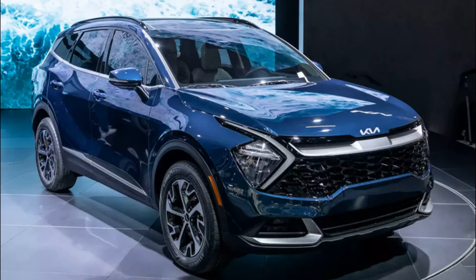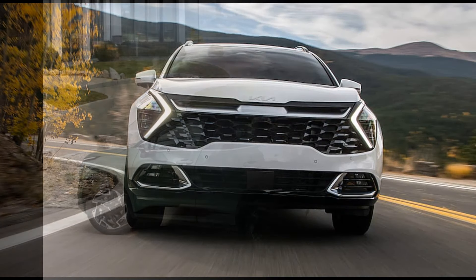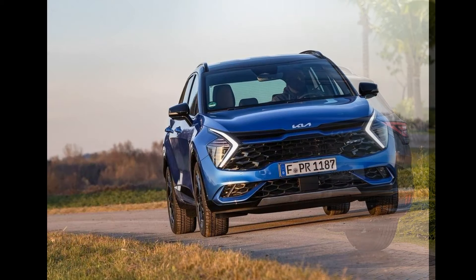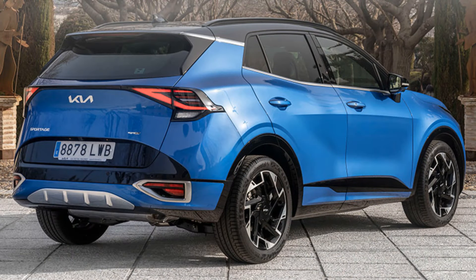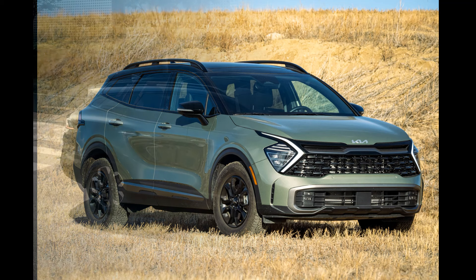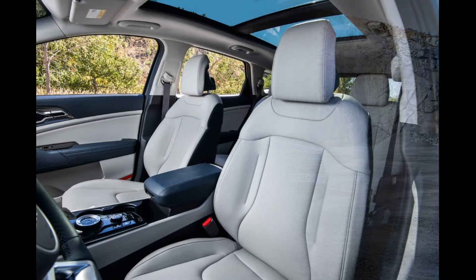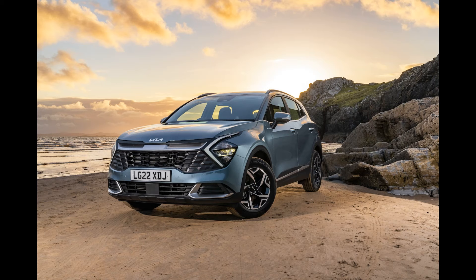The fifth generation Kia Sorento offers various engine options. These may vary based on countries and markets, but typically include petrol, diesel, and hybrid options. Petrol engines usually range from 2.4 to 3.5 liters of displacement. Diesel engines can range from 2.0 to 2.2 liters with different power and torque values. Hybrid engines combine petrol engines with electric motors, providing higher fuel efficiency.